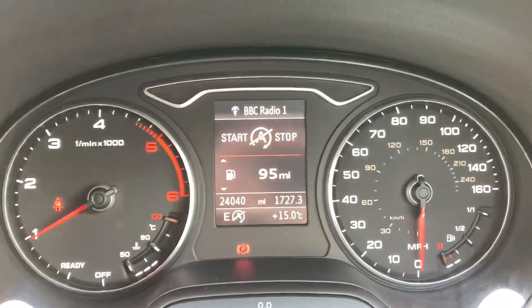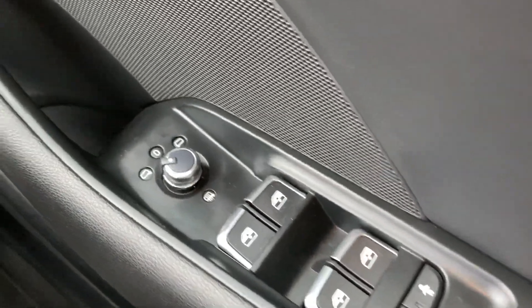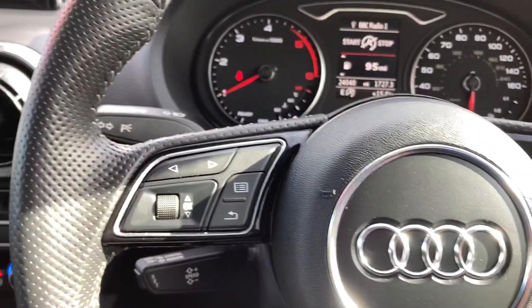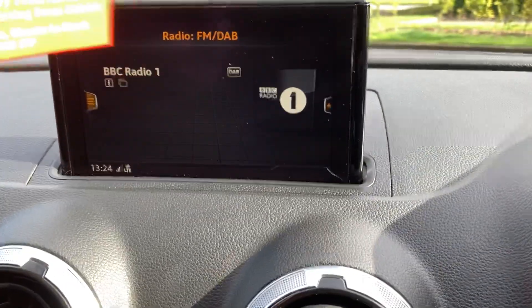24,000 miles on the clock. Electric front and rear windows, electric mirrors which are heated, automatic headlights, Bluetooth, audio buttons on the steering wheel, cruise control, and DAB radio.